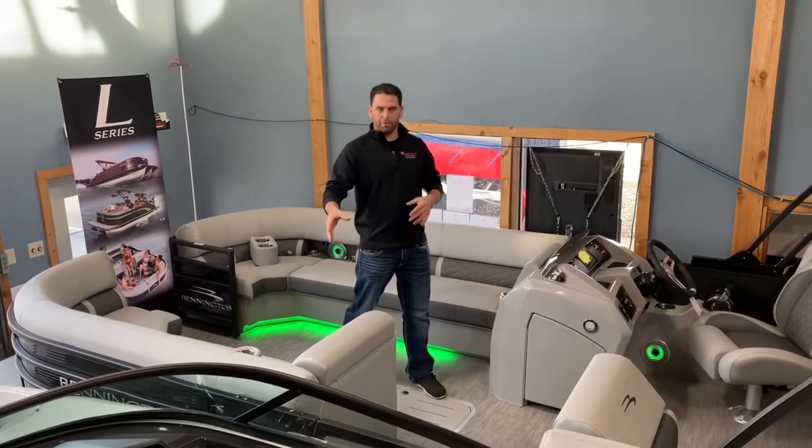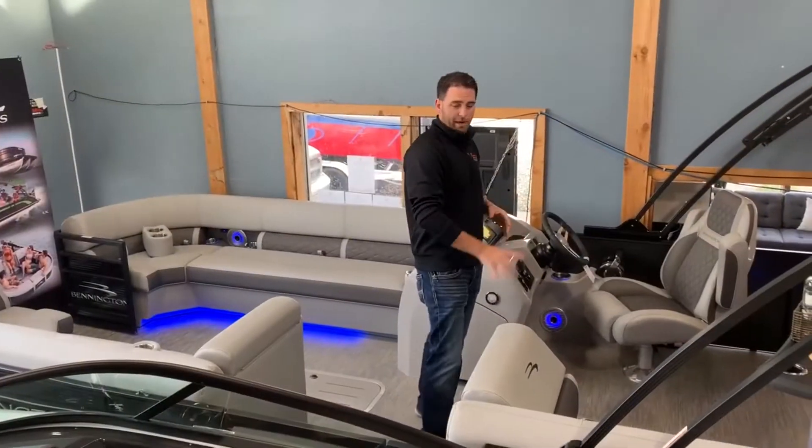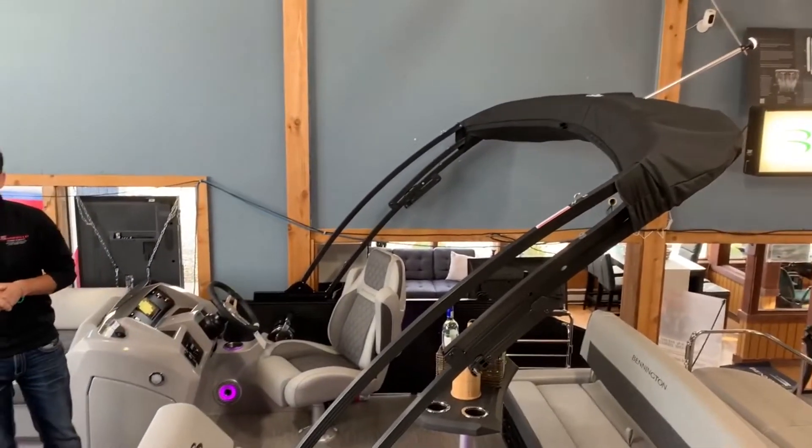Not only on the inside folks — your cup holder speakers and seats — but we went all the way out and did the outside of the boat, underwater, and on the outside of the pontoons themselves. As you walk to the back, the power top is now standard, so no more messing with those legs when you're trying to go under a bridge or get into your canopy.